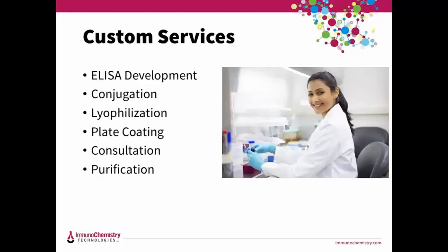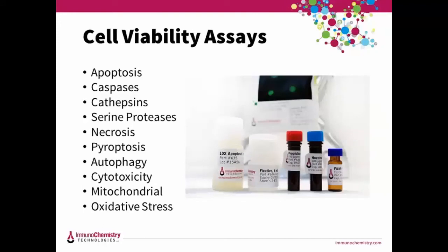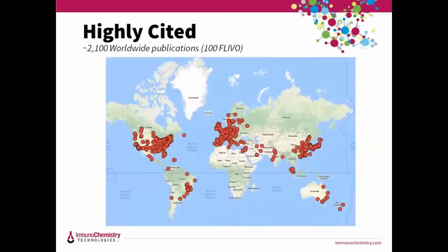We originally started as a service company developing ELISA tests — like an AIDS test or assays for food safety. Then we started selling our ELISA buffers: coat buffers, block buffers, conjugate stabilizers. We also branched out to study cell viability, particularly apoptosis in whole living cells for a variety of different caspases and other targets. Using our kits, you can monitor cells in vitro, in vivo, and in real time, including FLEVO for use in whole animals. Our products are used by researchers all over the world — we have about 40 worldwide distributors and over 2,100 worldwide publications.